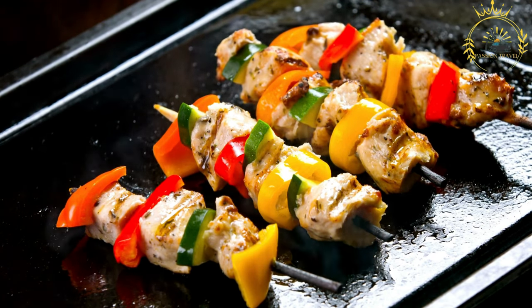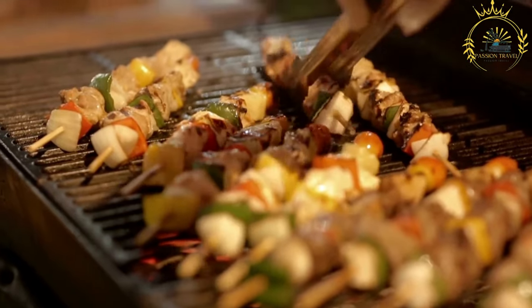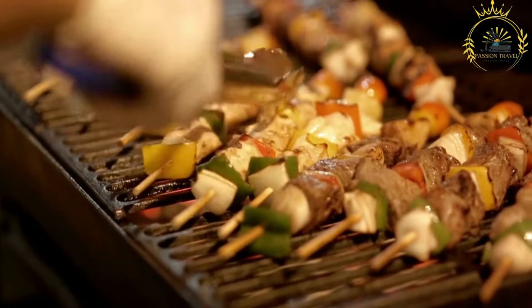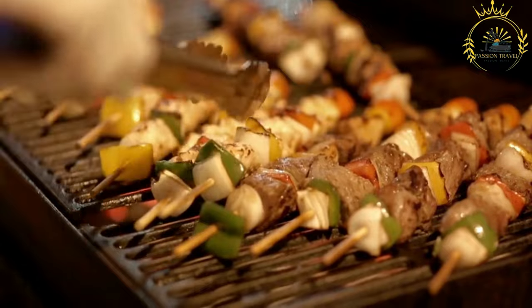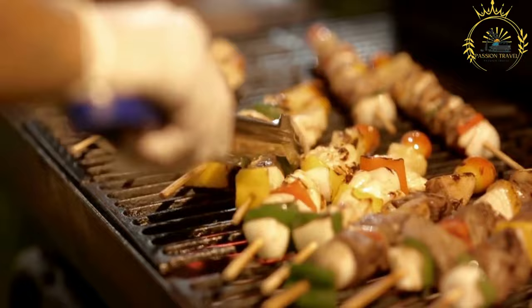Vegetables — optional. In some variations, pieces of onions, bell peppers, or other vegetables might be threaded onto the skewers alongside the meat. Preparation: Marinating — the meat is marinated for a period of time, allowing the flavors to penetrate the meat. This step adds tenderness and enhances the taste.